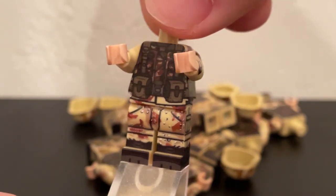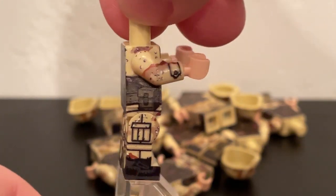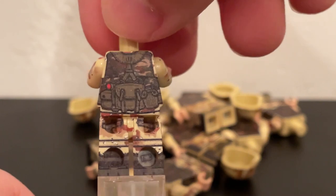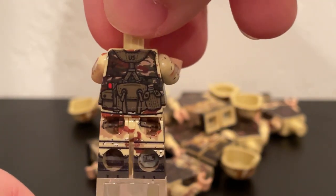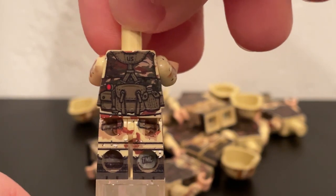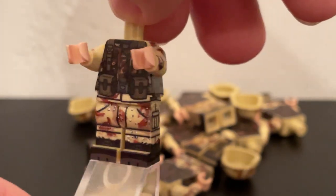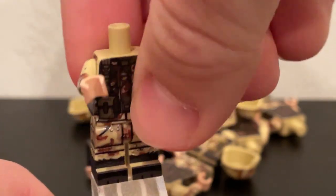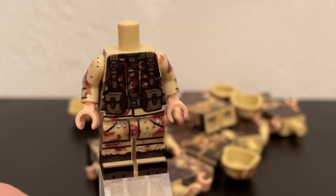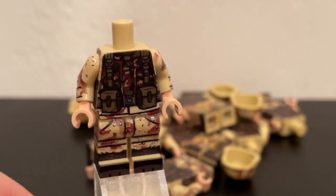I will probably do a more in-depth Minifig Monday on this figure specifically. But just quickly, you can see he has a lot of equipment on the back: a flashlight, a canteen, an app sack, some pouches along the side, and then some more pouches on the front. Something that I think Minifig Co. really captured very well with this figure was the chocolate chip camo — I think it looks really good, especially in comparison to some other companies.